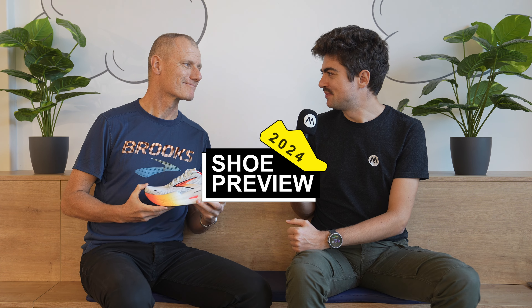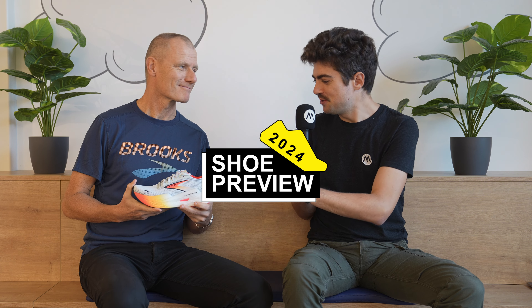Hey everyone and welcome back on the channel. I'm here with Herod in Amsterdam and I will already tell you the shoe Herod has in his hands is probably the one that excites me most in the fall collection for Brooks. When I see it I just want to put my feet in it and go run in the Olympic Stadium that's right here. What is it exactly Herod that you have in your hands?